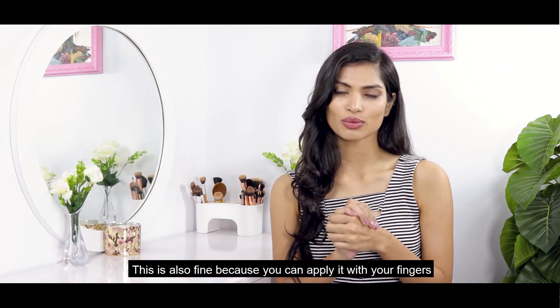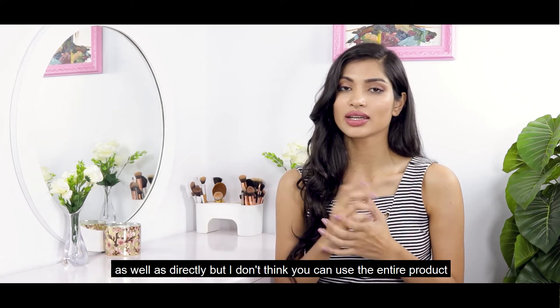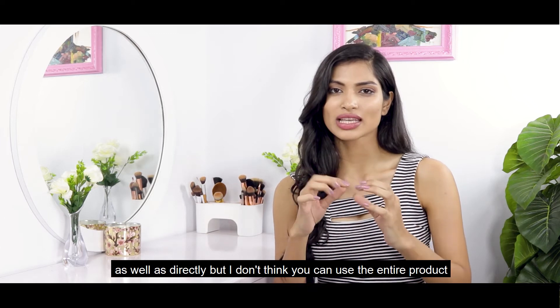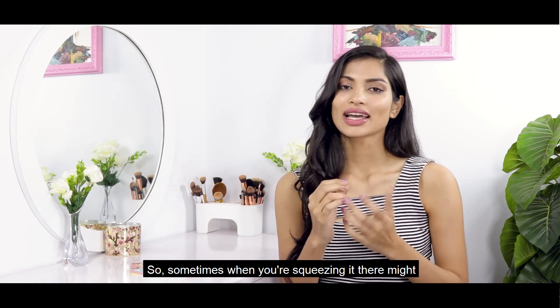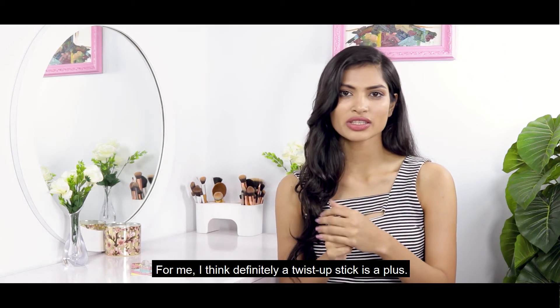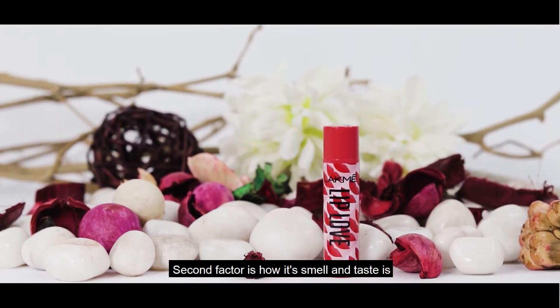The third is a squeeze tube — you can apply it with a finger or directly, but I don't think you can use the entire product since you always have to squeeze it, and sometimes product can get wasted. So for me, a twist-up stick is definitely a plus.